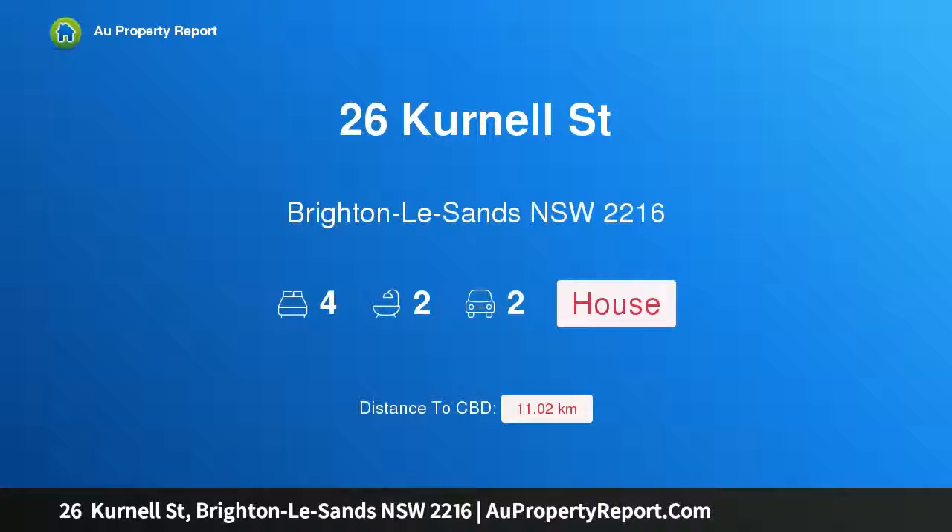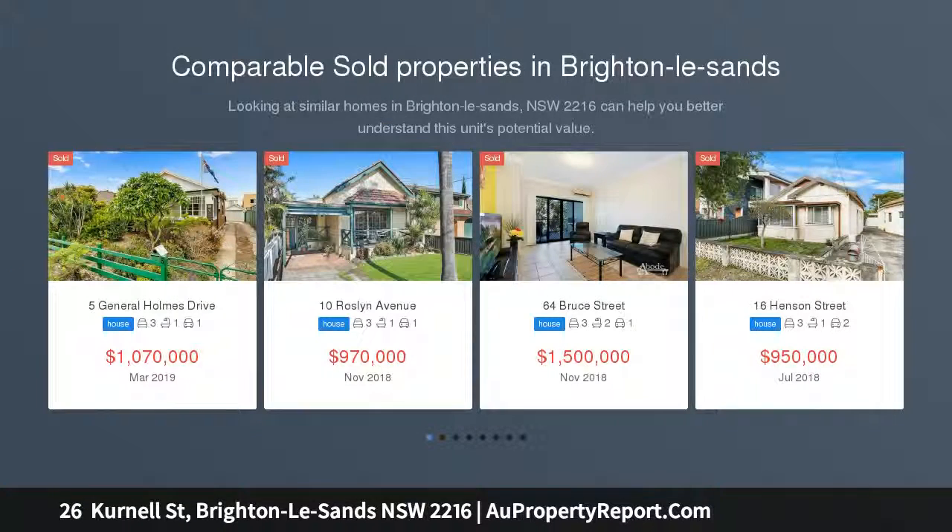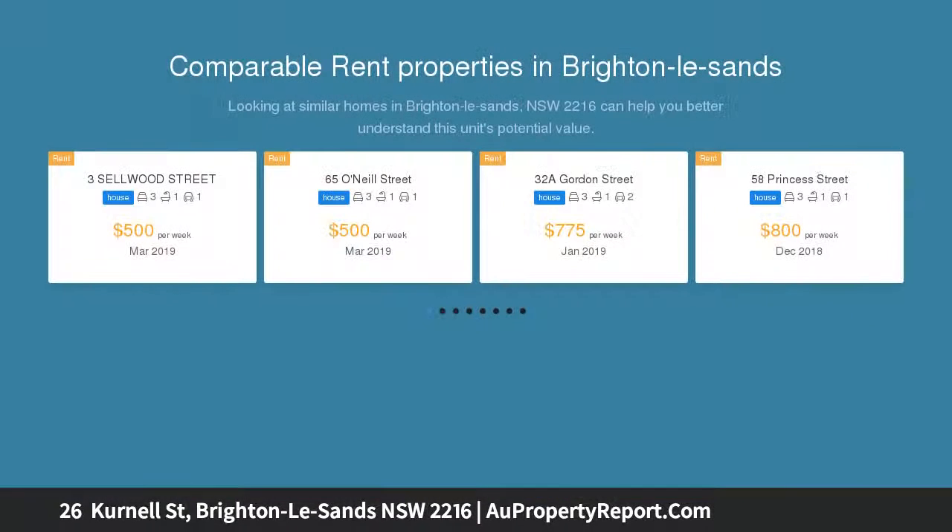I am glad to introduce property 26 Kernel Street, Brighton Les Sands, New South Wales 2216 — a superb family home in a peaceful cul-de-sac immersed in serenity. This wonderful home combines a high level of comfort with distinct character finishes.